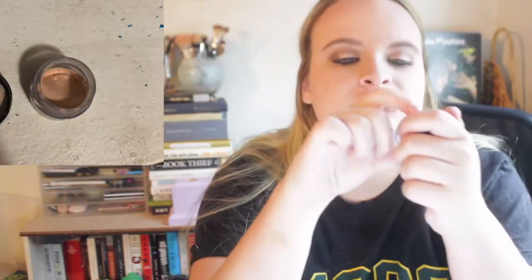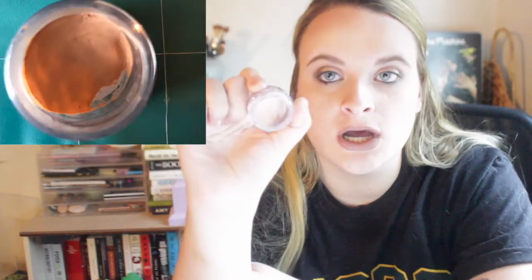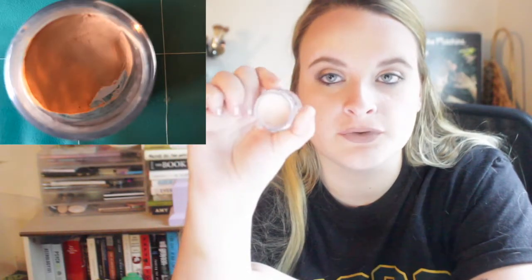Next is the NYX Pot Concealer. I haven't been reaching for this much. I just started using it as a lid primer recently because I go through lid primers faster. I'm not really reaching for concealer because I'm actually wearing foundation now, and since it's summer, I don't feel the need to wear a concealer.